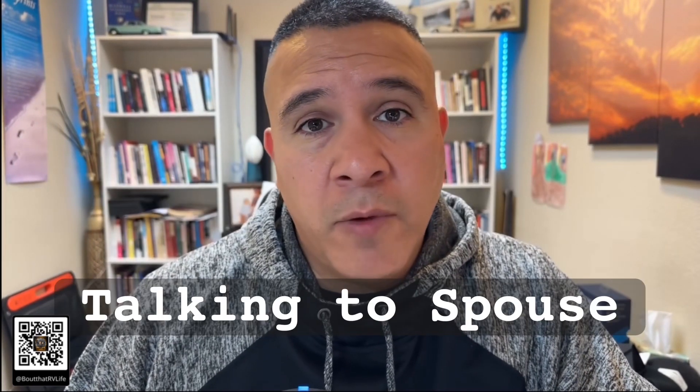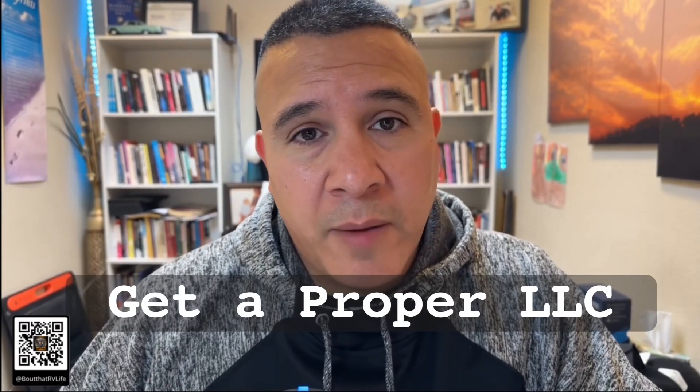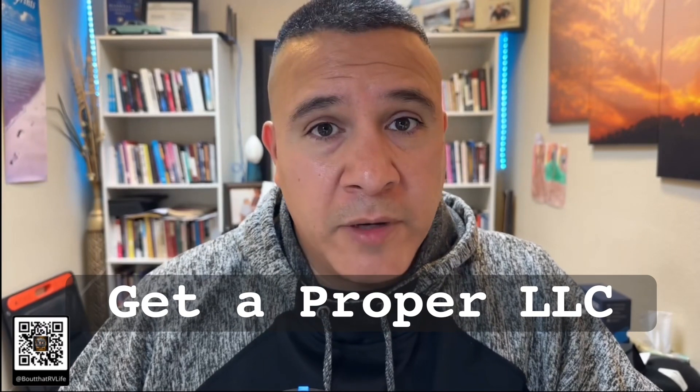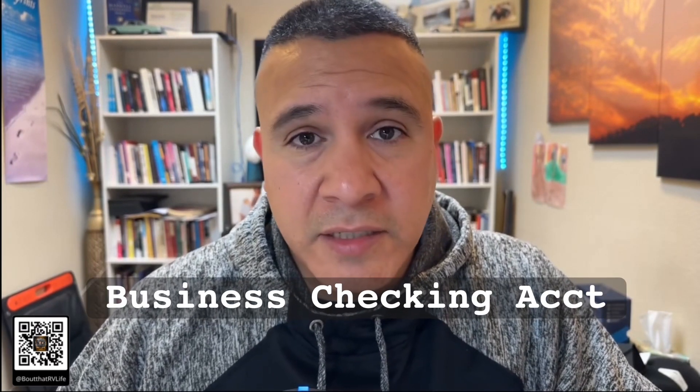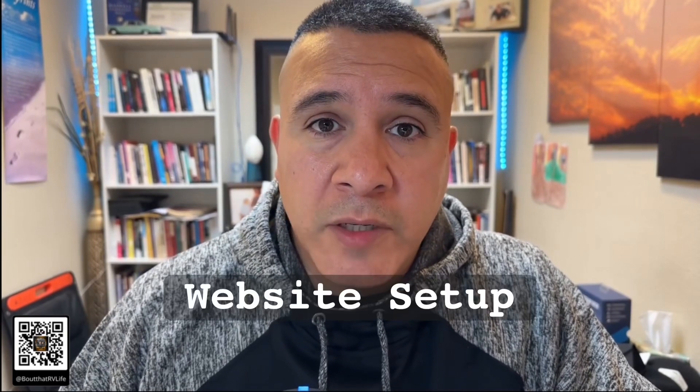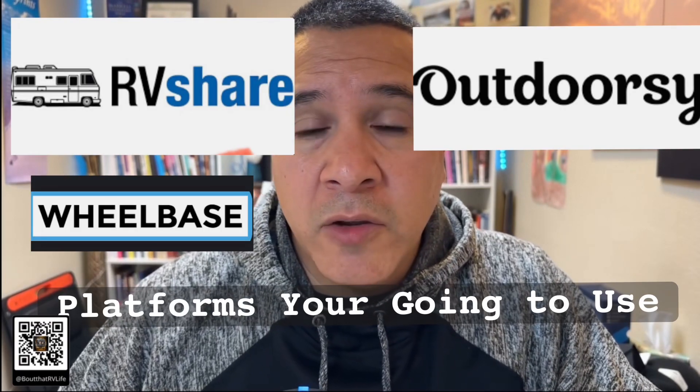Last week we talked about: number one, talking to your wife or spouse and making sure you're both on the same page; number two, making sure your business is set up properly with the proper LLC; number three, getting a business checking account to take advantage of the tax advantages; number four, getting your website set up properly; and number five, the platforms we use to get our profile set up.